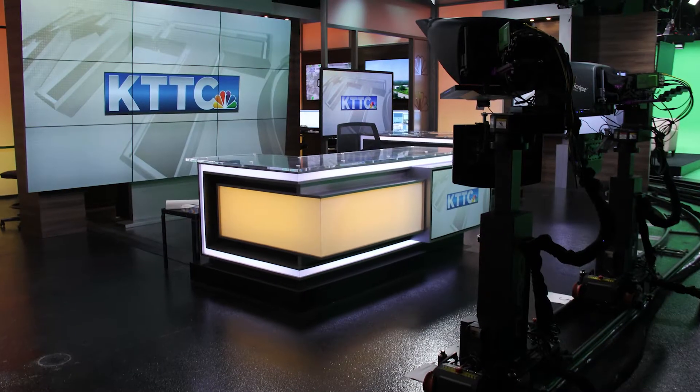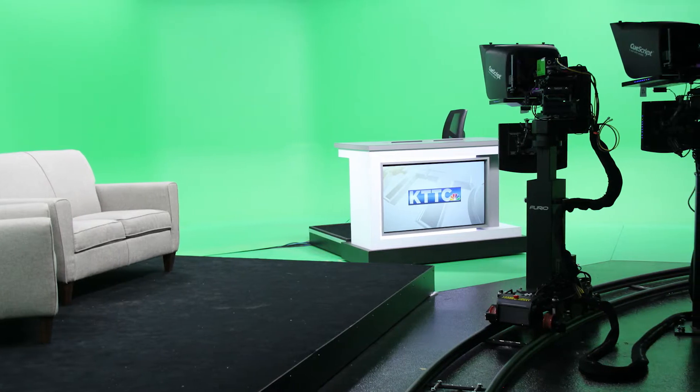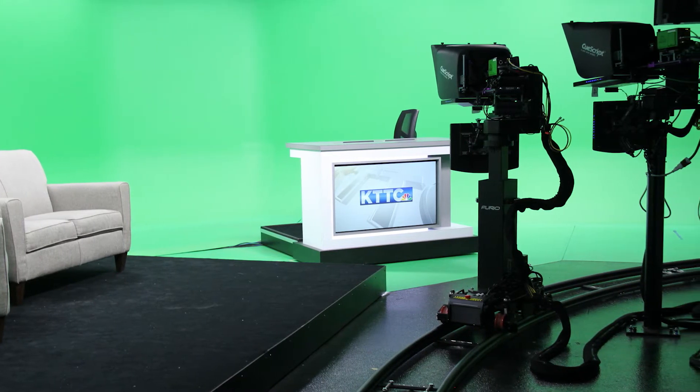When you're discussing design with customers, do they always have a strong sense of the shots they're looking for, or are they looking for input from you? It kind of depends on the type of customer. For news, there are kind of the standards — the two-shot, four-shot, single shots of the anchor desk, stand-up areas. A big part of design now is the large video walls and walk-and-talk areas in front of those.